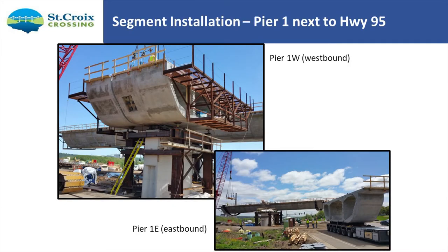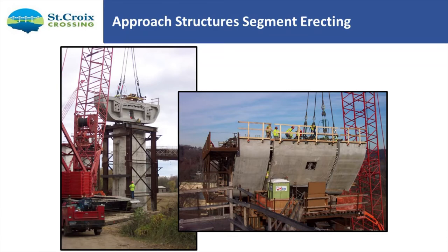Here's some approach bridge erection. Pier 1 is adjacent to Highway 95. The pier segment is in place and we're starting to fasten the other segments. The casting yard was just off the west abutment — the lower right picture shows transporting one of those segments from the casting yard to the site. The segments were 90 tons in weight and ranging from 10 to 14 feet in depth. In balanced cantilever construction you're constructing one off to the left and one off to the right, with closure alignments made to ensure the geometry goes in the correct location.